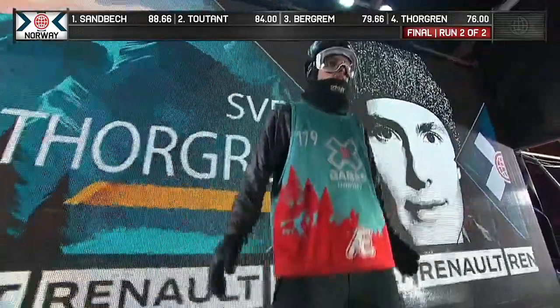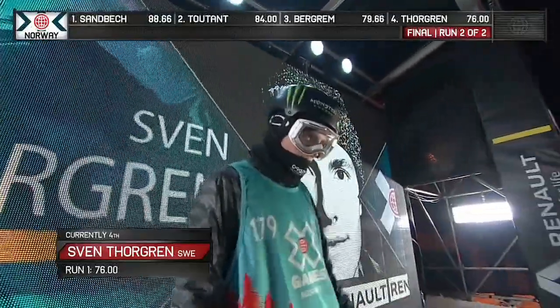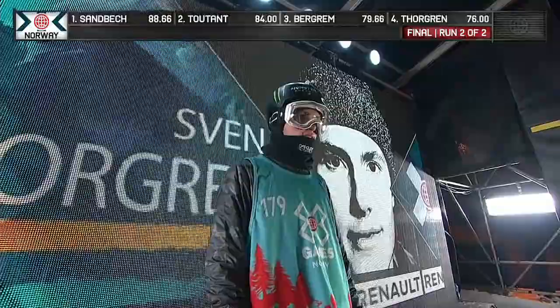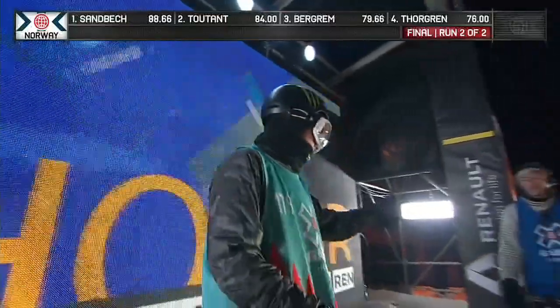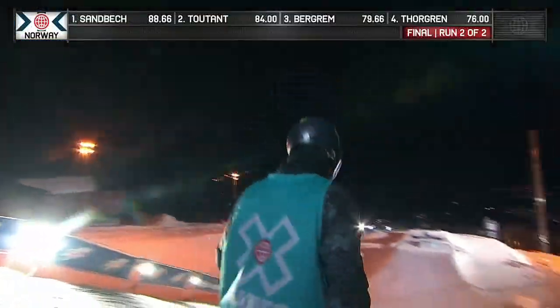These are the moments that make X Games the greatest show on snow. Our top-ranked qualifier, Swedish rider Sven Torgren. He is the last guy that can shake up this podium and perhaps take that gold medal away from Stale Sandbeck. He's in fourth place with a 76.